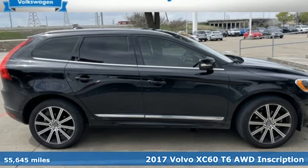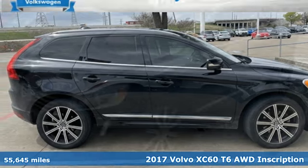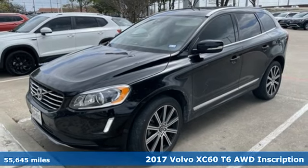It's a 2017 Volvo XC60. Safety first — it's how Volvo rolls.